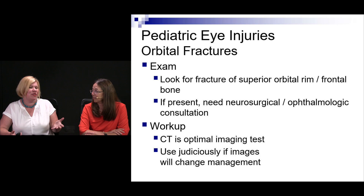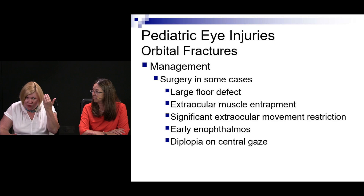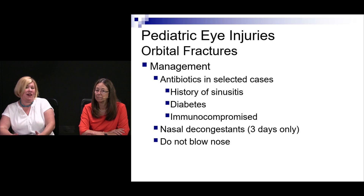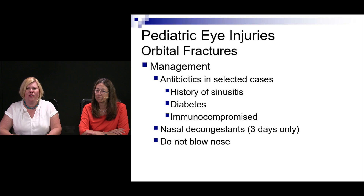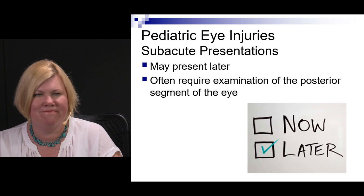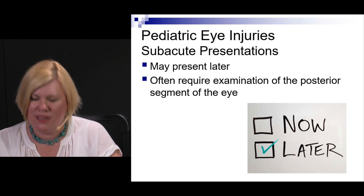Some kids with orbital fractures may need surgery if they have a large orbital floor defect, muscle entrapment, extraocular movement problems, or diplopia. Antibiotics may be indicated if they have sinusitis, are diabetic, or are immunocompromised. Nasal decongestants may be recommended to avoid nose blowing, which increases pressure and can force air into the tissue.